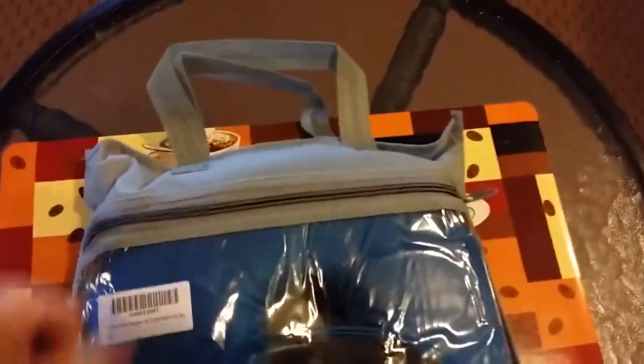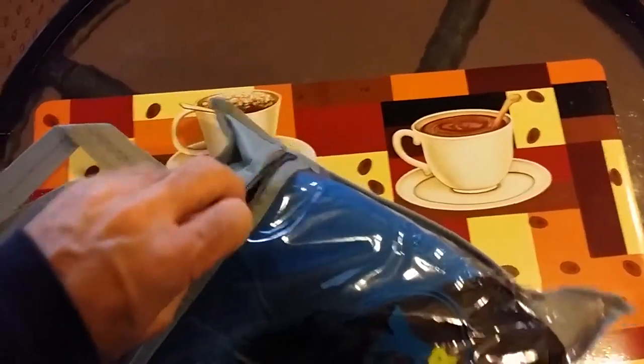Comes in a really nice carry case — fits in your suit bag, suitcase, or trunk of your car. That zipper works good.